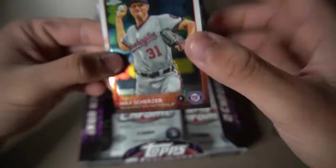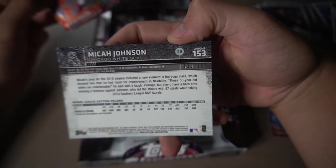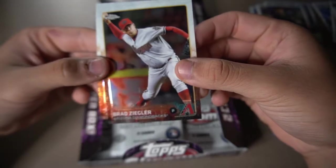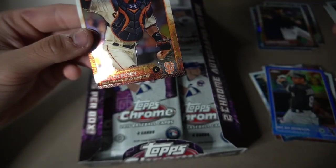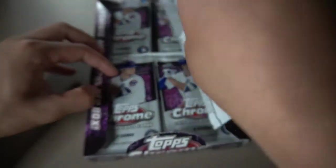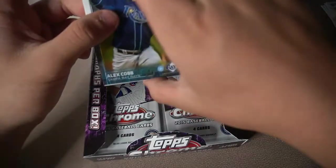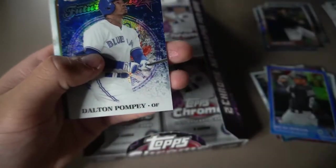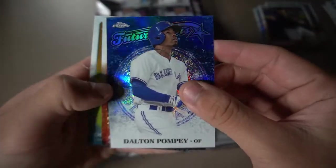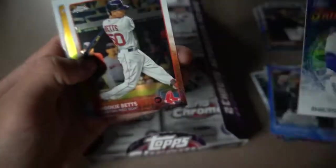I see a Max Scherzer leading off. Look at this one — this is a parallel of Makah Johnson, numbered 120 out of 150. Good high number right there — our first numbered card of this video. Brad Ziegler, and then Buster Posey. We got a Buster Posey! I should make a little section for the Giants players just for my Giants collection. Alex Cobb. Here we get our first Future Stars card of Dalton Pompey — look at that design, pretty cool, with little blue action and the Blue Jays logo in the background.